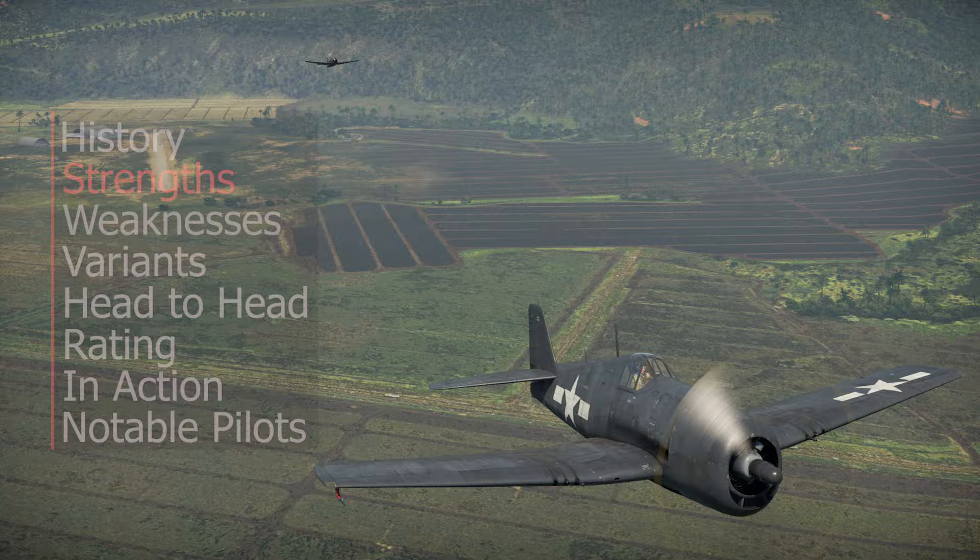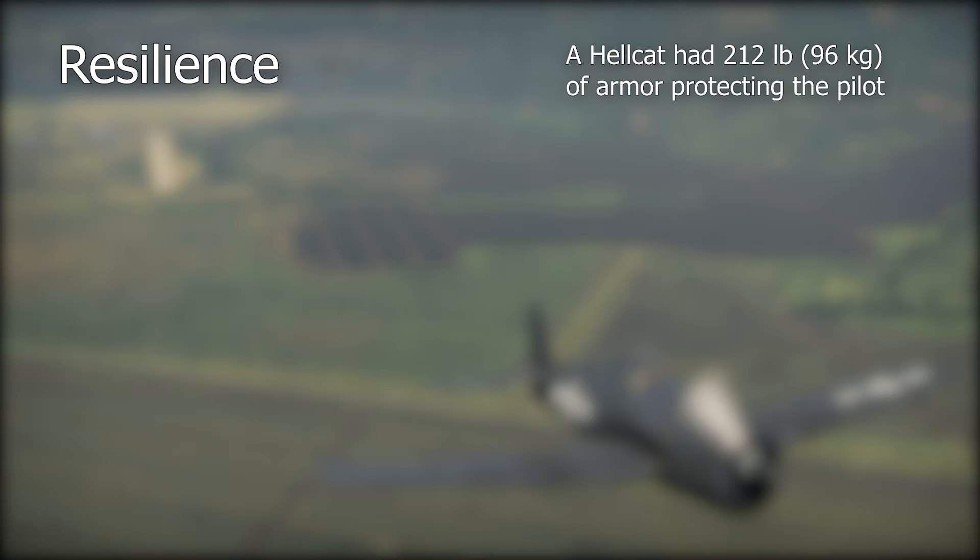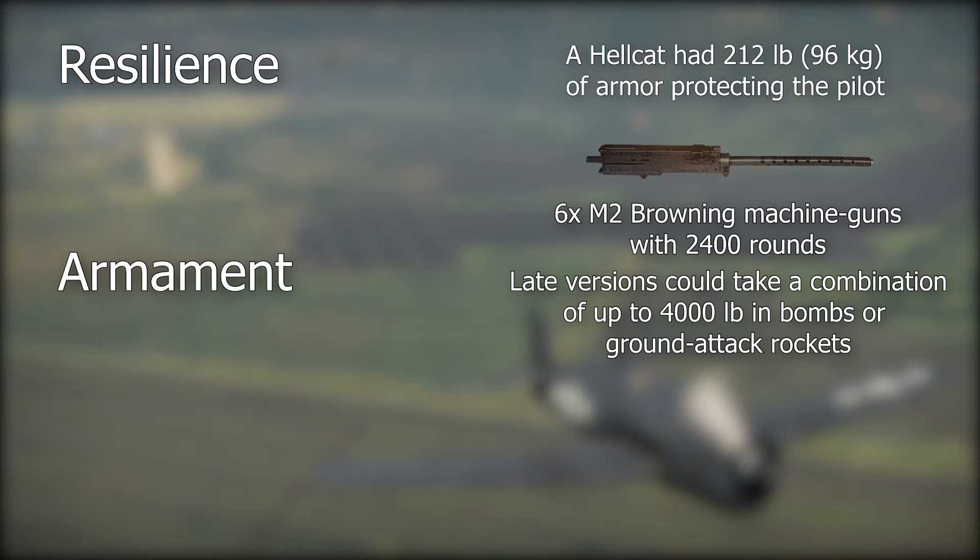The Hellcat was known as the Aluminum Tank. It could endure 20mm cannon impacts and had 212 pounds of armor protecting the pilot. Its six .50-caliber M2 Browning machine guns with 400 rounds per gun were more than enough to shred Japanese aircraft to pieces.